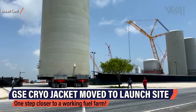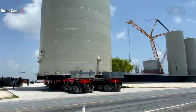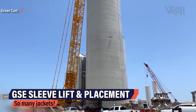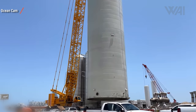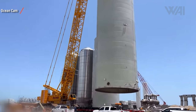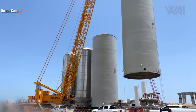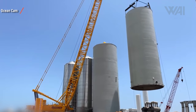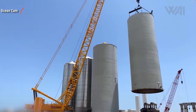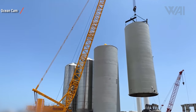A new cryo jacket has been moved from the construction site to the launch site and stacked onto a still-empty GSE tank foundation. This process of manufacturing ground support equipment — or GSE — tanks and jackets is essential for the fuel farm operation. These tanks are where SpaceX will store liquid methane, liquid oxygen, liquid nitrogen, and liquid water to supply full stack Starship launches with large amounts of fuel, oxidizer, and deluge water needed to reach a stable orbit. For this, the Starship fuel farm needs to be larger than any other fuel farm needed for rocket launches.